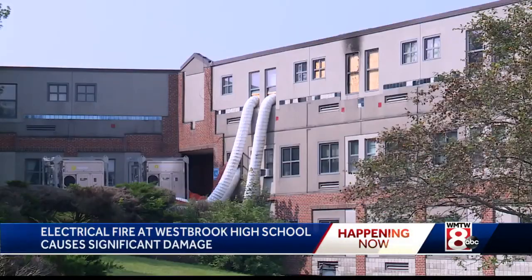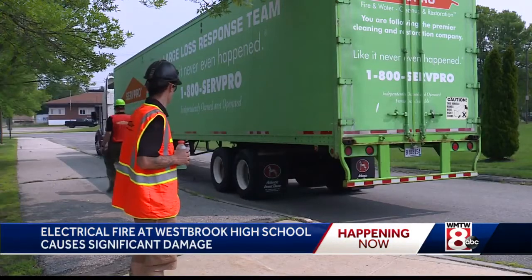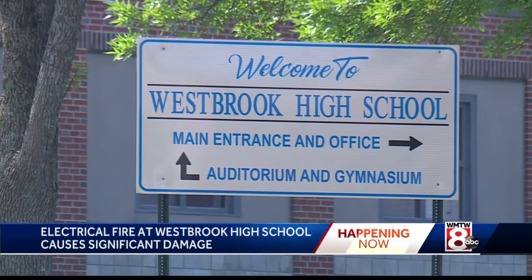Nobody was in there. Will this fire and the massive cleanup efforts delay the start of the new school year? Students are due back on September 1st.